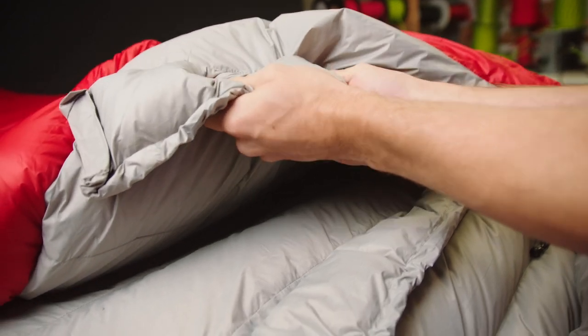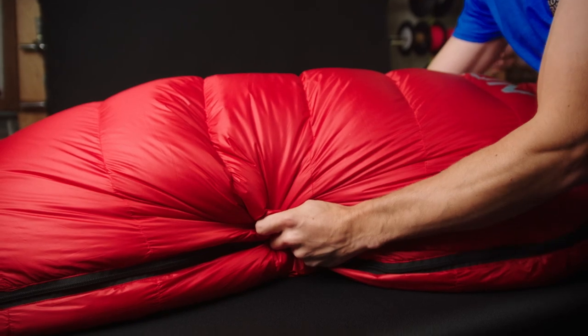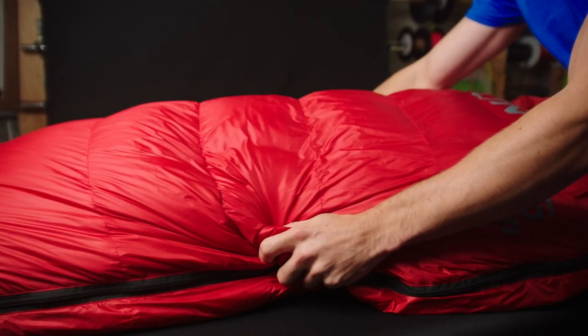With a 20 denier nylon interior, the Iger feels great against the skin, and the 30 denier DWR finished nylon exterior is nice and durable against the elements.